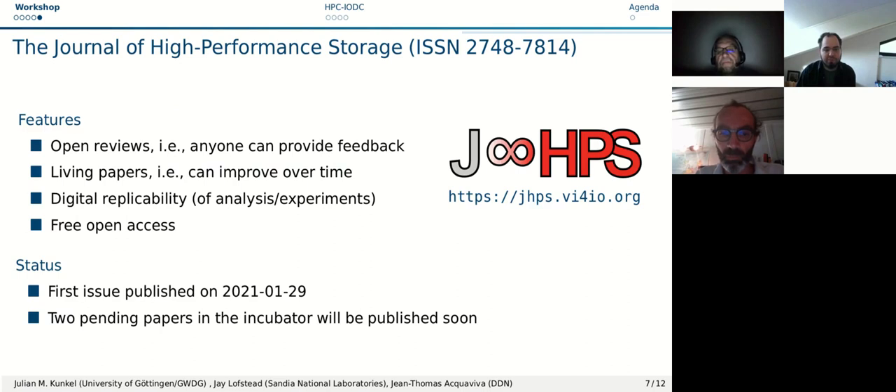The Journal of High Performance Storage supporting us now has an ISSN number. It's pretty new, with its first issue published in January this year. It offers a unique set of features: open reviews where anyone can provide feedback, living papers that can be improved over time, minor or major revisions, digital replicability of analysis and experiments, and free open access. There are two pending papers in the incubator, and it's free for authors to publish there.